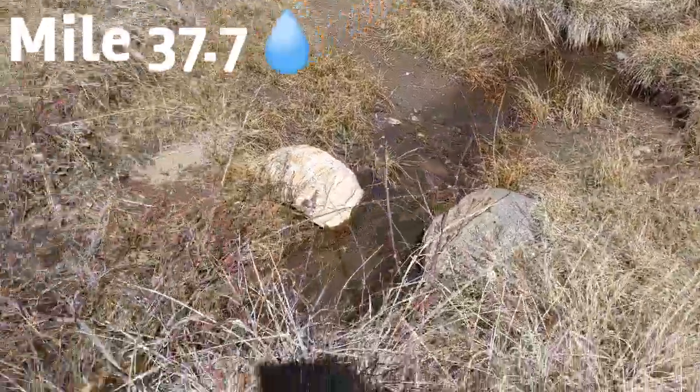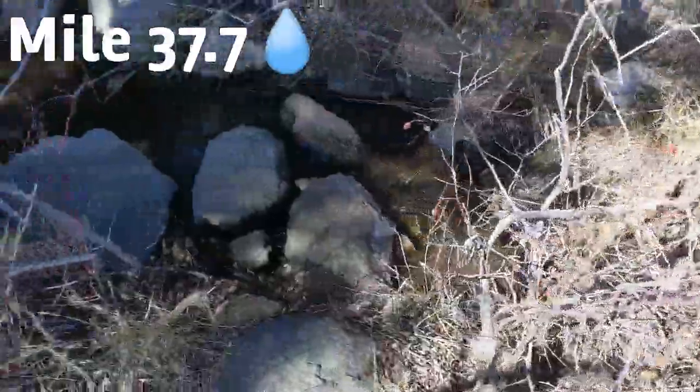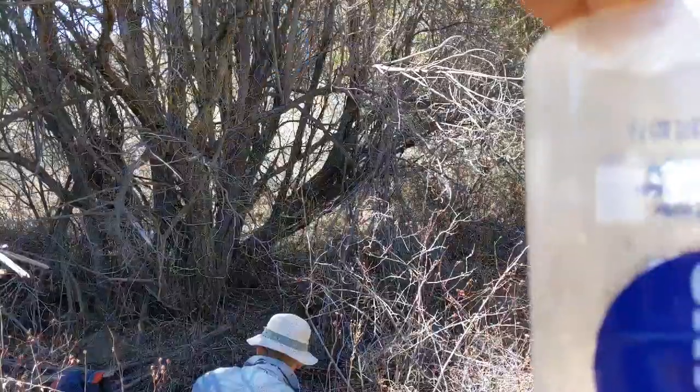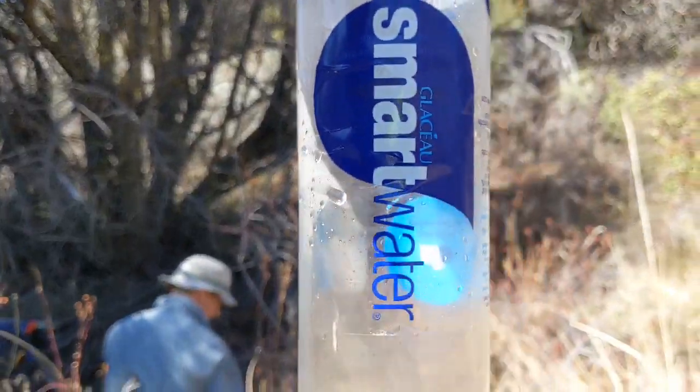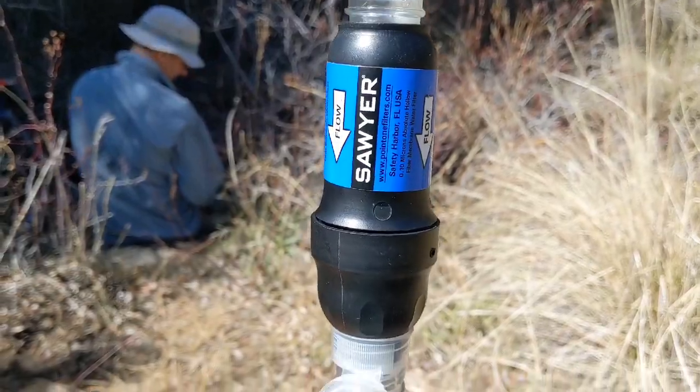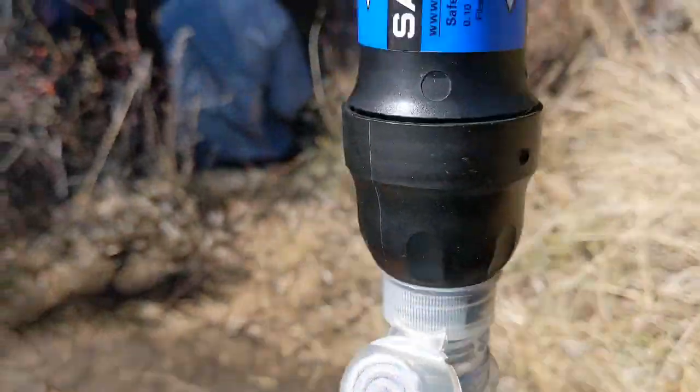Here at mile 37.7 we have a good flow of water and I'm going to camel up. Chuck and I are getting water here with a dirty water bottle going through the Sawyer into the clean bottle. But the sun was actually going through the water bottle, focusing just like a magnifying glass, and was burning my leg. Never had that happen before.